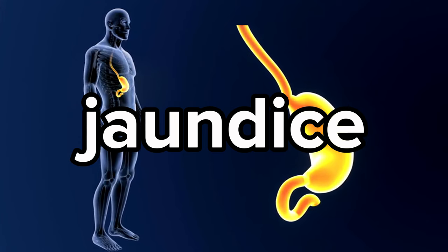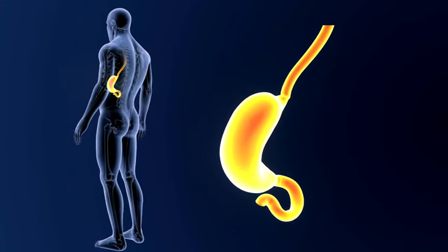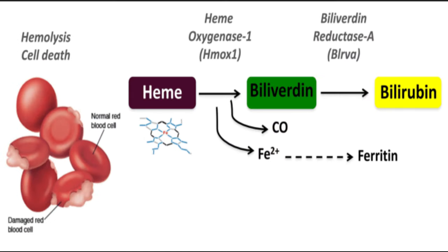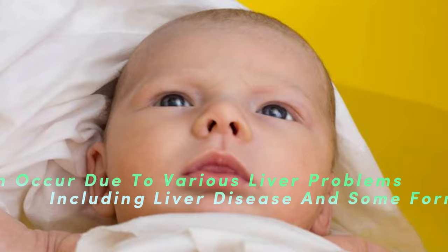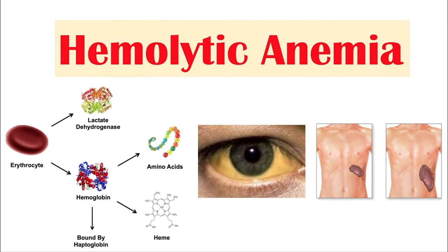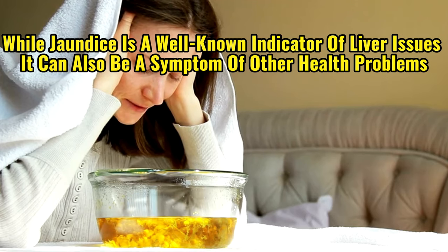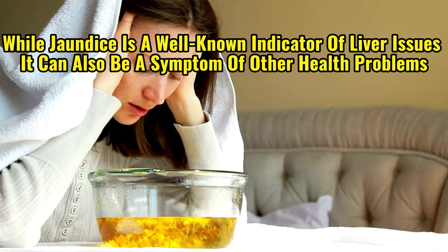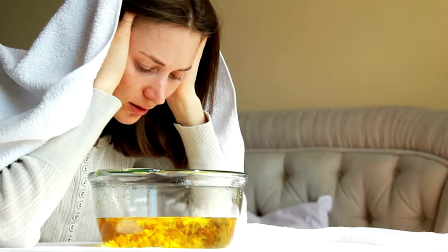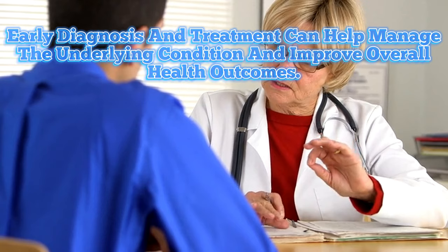Sign 7 of liver issues: jaundice. Jaundice, a prevalent indicator of liver problems, manifests as a yellowish tint in the skin and the whites of the eyes. This discoloration arises from the accumulation of bilirubin, a yellow pigment formed during the breakdown of old red blood cells in the liver. Jaundice can occur due to various liver problems, including liver disease and some forms of cancer. It can also be associated with other conditions such as hemolytic anemia. While jaundice is a well-known indicator of liver issues, it can also be a symptom of other health problems, so it is important to seek medical advice if you notice any signs of yellowing of the skin or eyes.